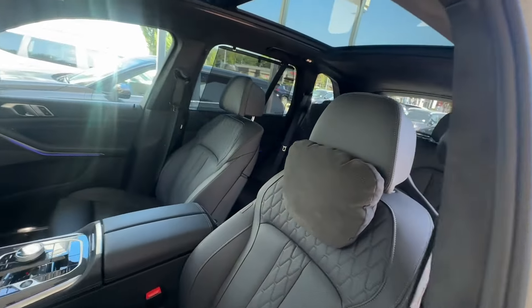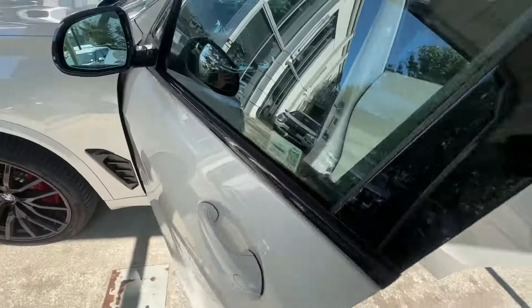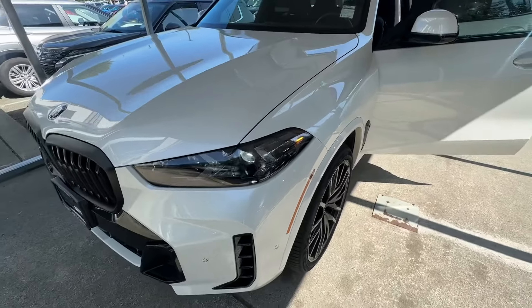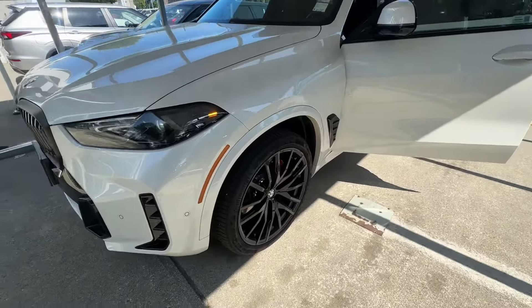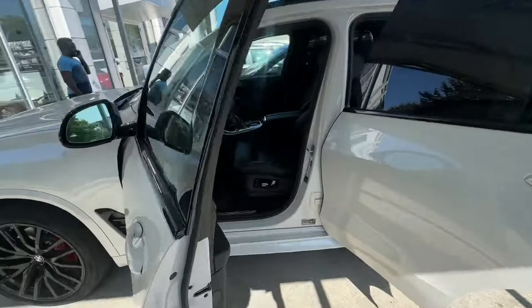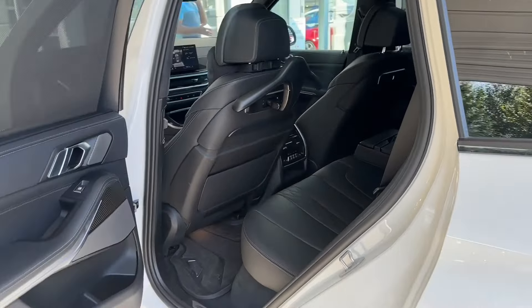This is how the X5 interior looks — a very nice looking interior and exterior as well, especially in this color combination with the upgraded wheels, M Sport Package, and a whole bunch of other goodies. Thank you so much for checking out this BMW X5 interior.